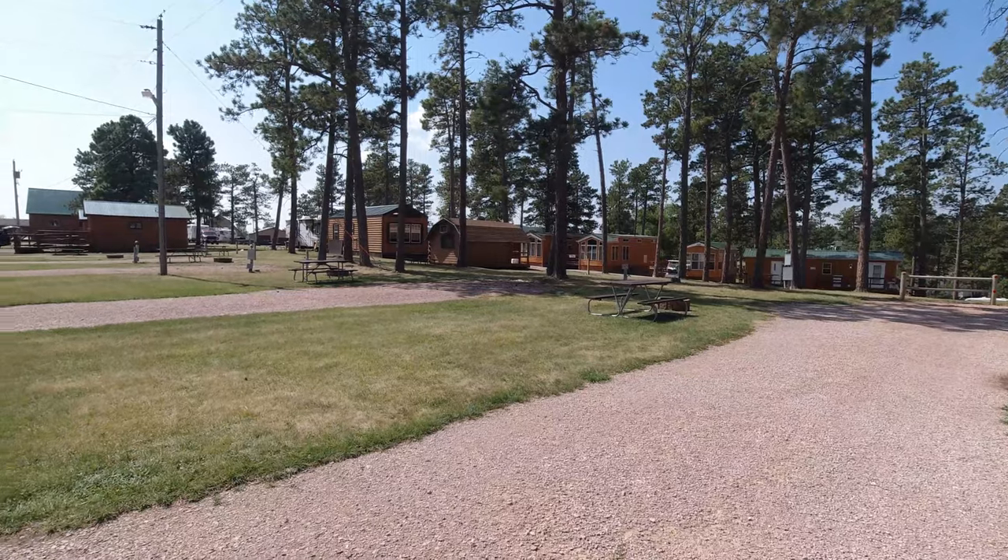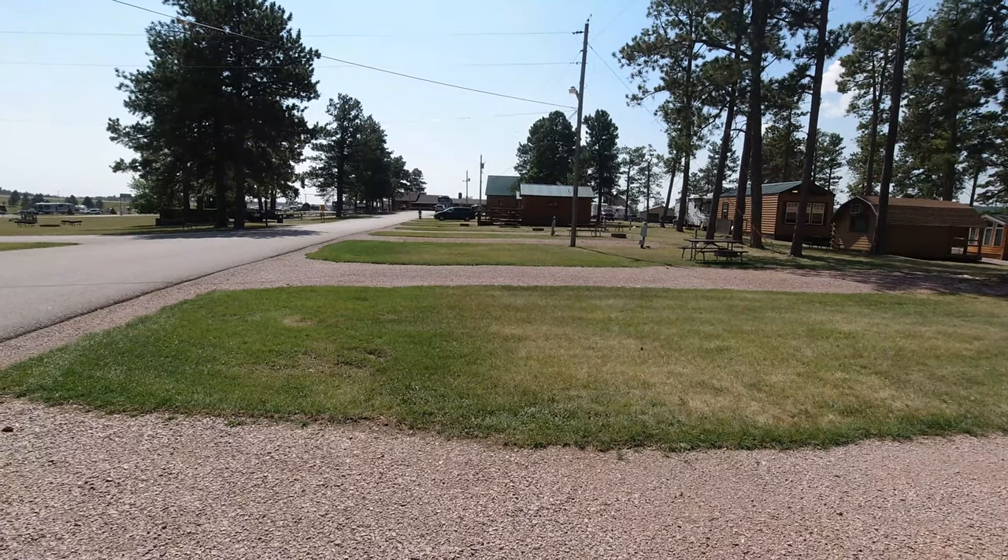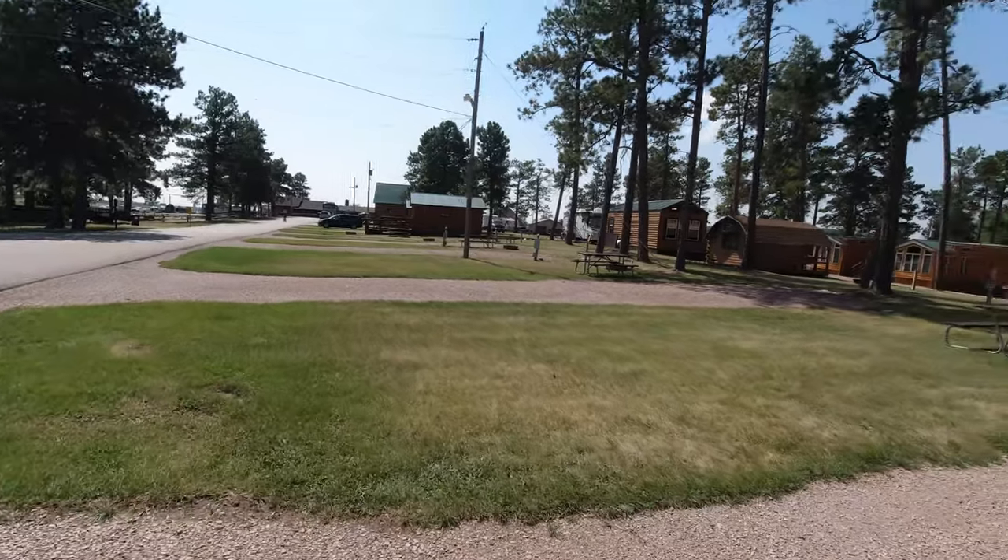Another nice thing here is they have dumpsters spread throughout the campground. So many campgrounds have just one dumpster up at the front and you have to haul your trash all the way up there. Here they've got them scattered around, which is really convenient. There are more cabins here — some smaller ones and that really big one at the end. I saw four or five bikers staying in that big one one night. One of the other cabins I noticed has a ramp, so it's all set up for handicapped access — they're thinking about everyone. This is definitely a family park with lots of kids, and all the roads here are paved.